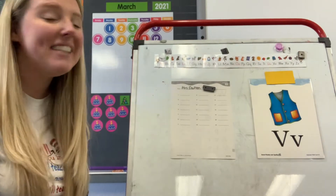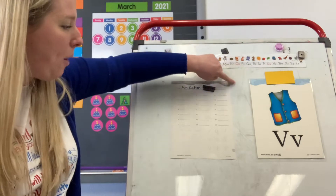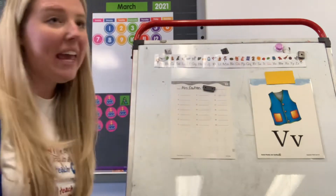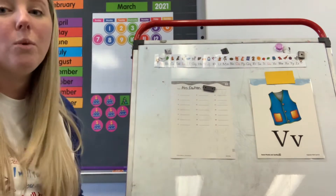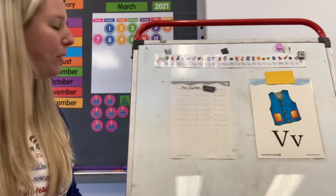Hey guys, welcome to your Saxon lesson today. You're going to need worksheet number 88 — that's an 8 and 8 in the top right hand corner. Make sure your worksheet looks like mine and get your alphabet handwriting strip ready. What's the first thing you do when you get your paper? Write your name. Put your name on your paper.